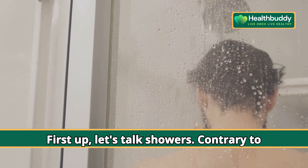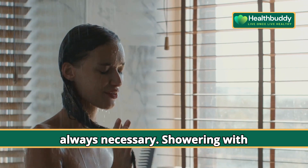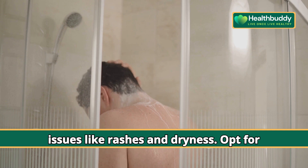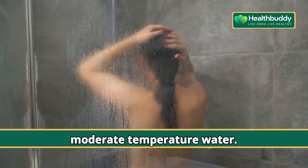First up, let's talk showers. Contrary to popular belief, daily showers aren't always necessary. Showering with extremely hot water can lead to skin issues like rashes and dryness. Opt for quick showers — less than five minutes — with moderate temperature water.